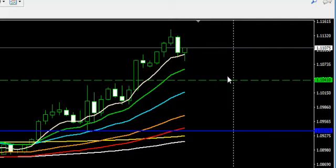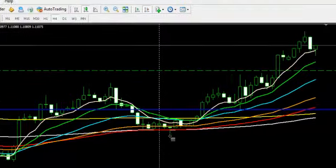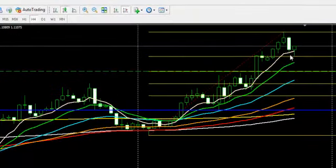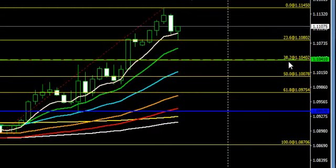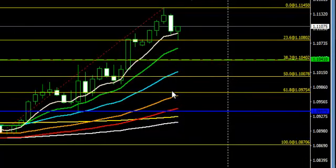We might see some reversal that will help us pick a trade. Looking at the Fibonacci retracement drawn from the low of the week to the high, we have 38.2% at the same level as the weekly pivot point, and 50% at 1.10075. We can see these levels — even the moving averages — these are strong levels. So we can begin to look for any patterns that suggest a buy.